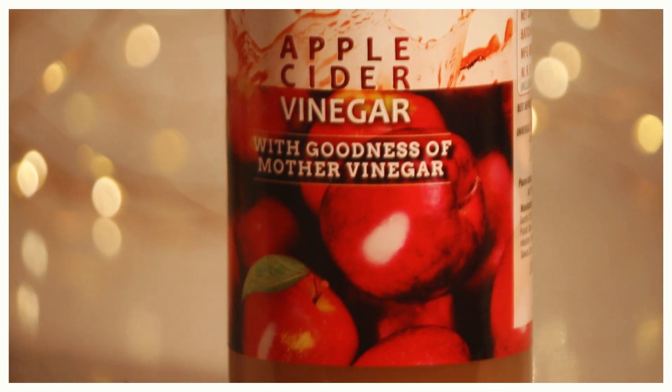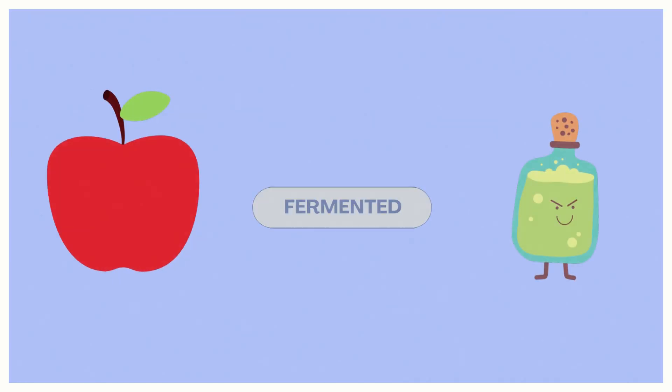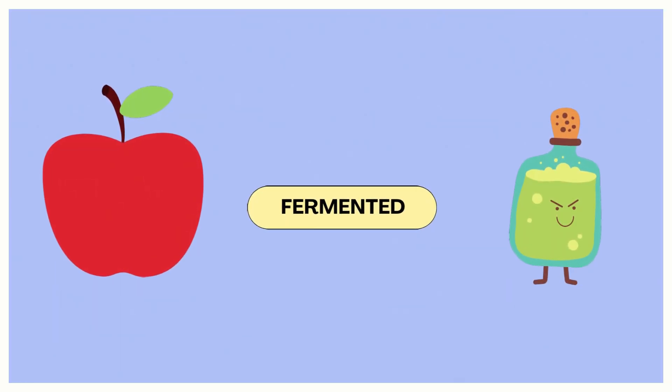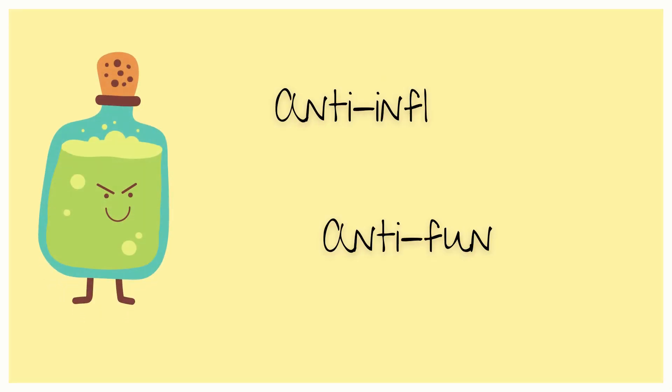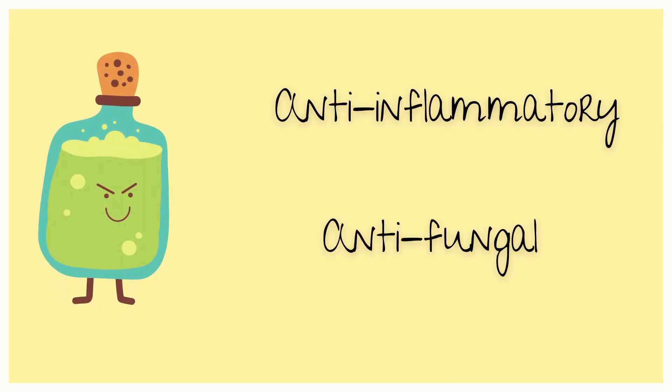Talking about how ACV is made: apple cider is taken and it is fermented with yeast, and the compound we receive is called acetic acid, which has anti-inflammatory and anti-fungal properties. Because of this, it can be used as a toner.